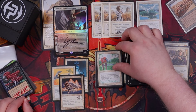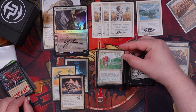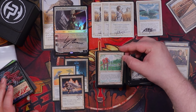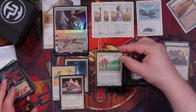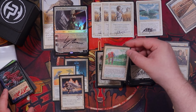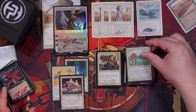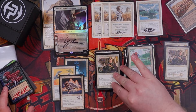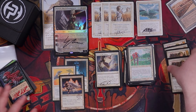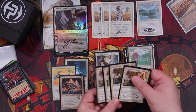Serra Aviary — an enchant world where all creatures with flying get +1/+1. That would be cool if it didn't cost four mana. Love the art though — the parrots are super sweet. I don't know if they're supposed to be Birds of Paradise but still great art. Third copy of Mother of Runes, fourth copy of Mother of Runes — we got a signed playset of Mom all in gold! Very happy to have that.